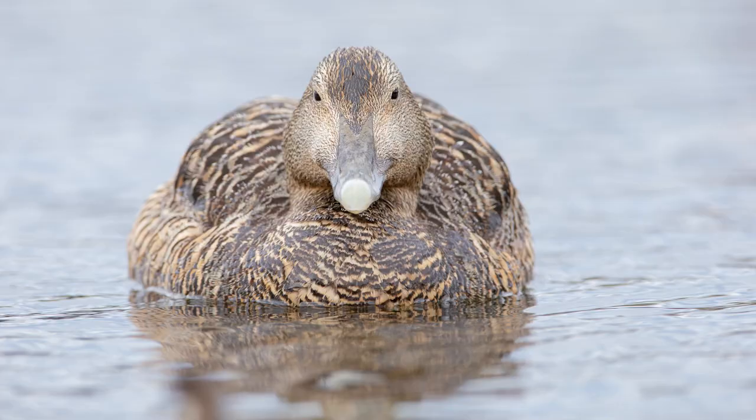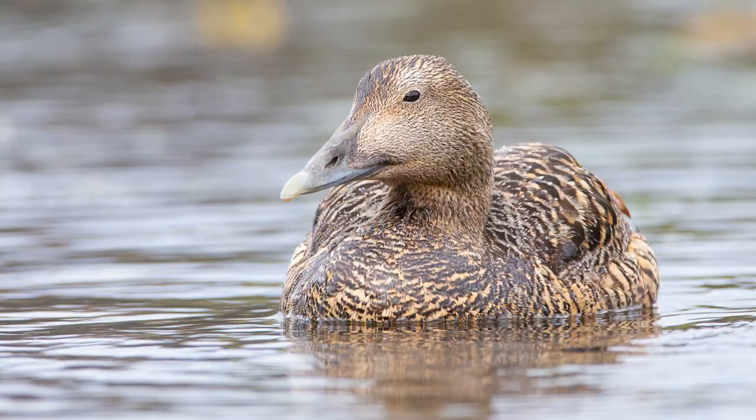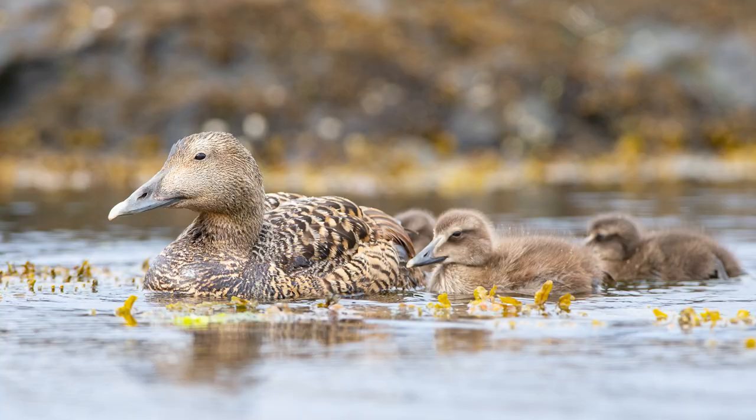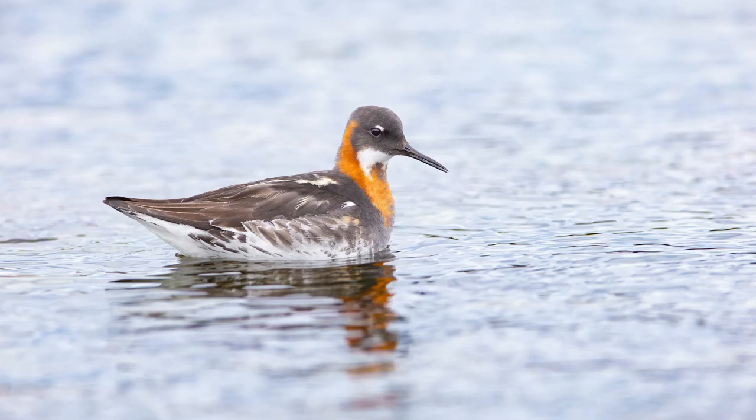You're also going to get common eiders — almost all females this time of year. When you get into mid to late June and into early July, it's the females; the males have pretty much bailed out. You've got the females with young babies swimming around in a lot of these coves, so lots of opportunities with common eider and little babies.